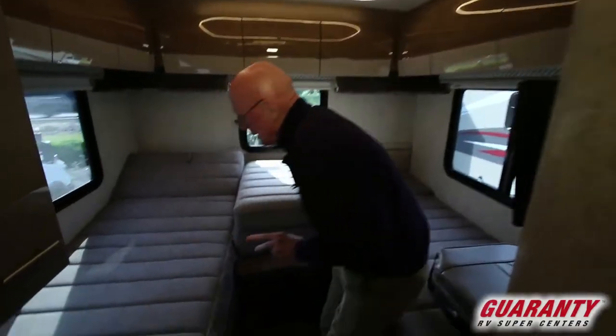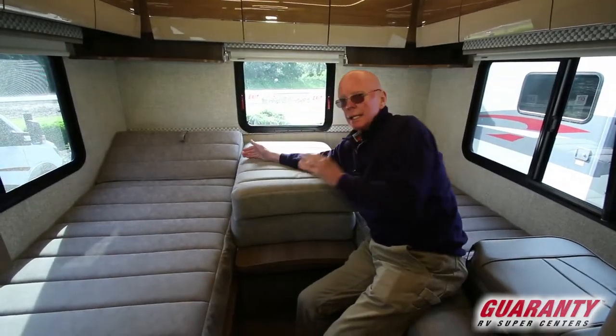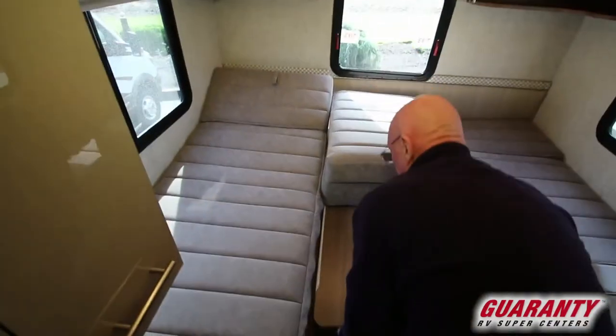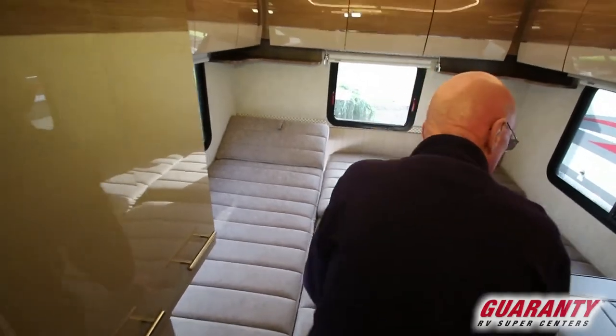In the bedroom area here, this is a twin bed model. Notice the head of the bed — we can actually tilt that up, recline, and watch the television set. And if we want, we can just pull this out and make this into a very large bed.